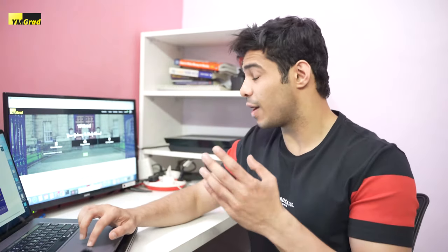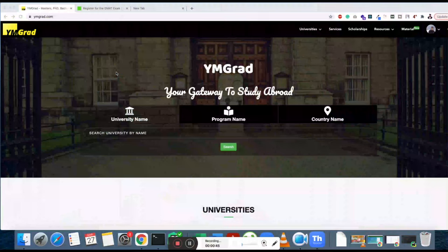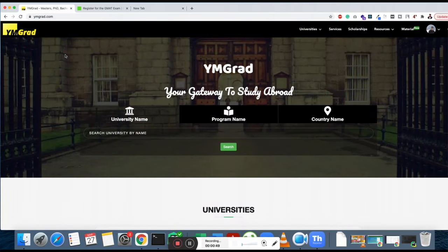Before we get started with the plan, you can go ahead and sign up on ymgrad.com for all the free study material that we're going to be talking about in this video. At the end of the video, I'll also tell you how you can get the study material.